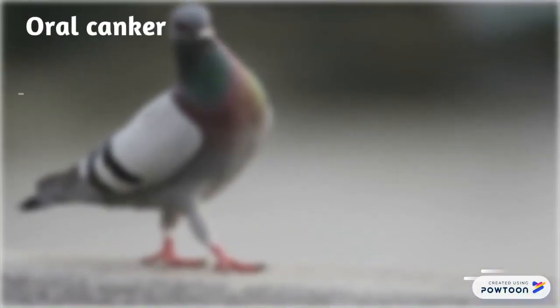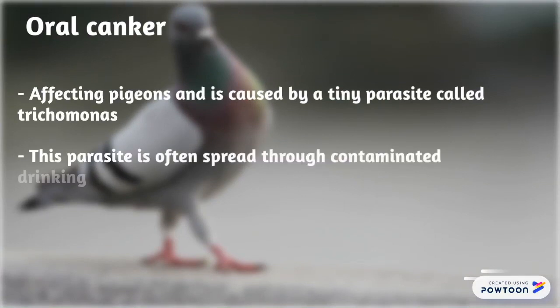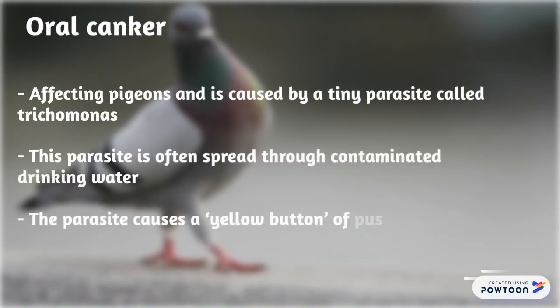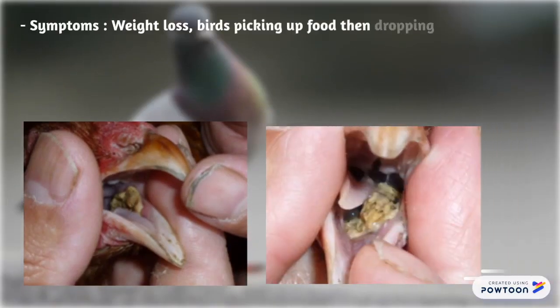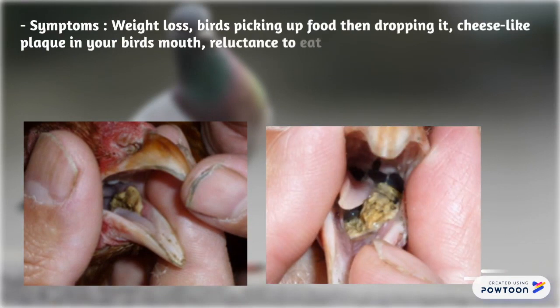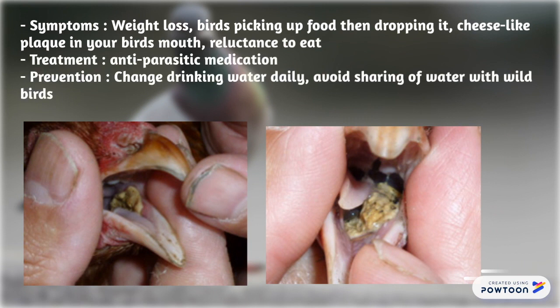Oral canker affects pigeons and is caused by a tiny parasite called Trichomonas. This parasite is often spread through contaminated drinking water. It causes a yellow button of pus to form in the bird's mouth. Symptoms include weight loss, birds picking up food then dropping it, cheese-like material in the bird's mouth, and reluctance to eat. Treatment is anti-parasitic medication.